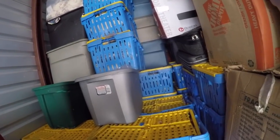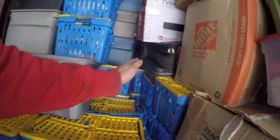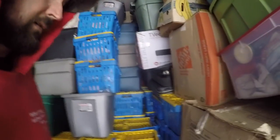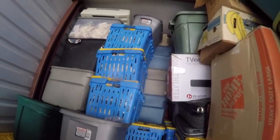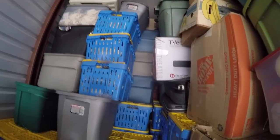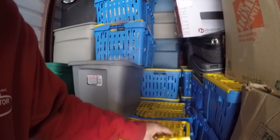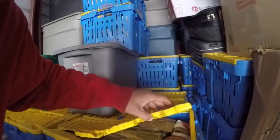Honestly I'm very impressed right now. This just keeps on giving — it goes all the way back, full of totes. I don't know if you guys can see that — it is pretty impressive. I would say there's got to be three, four hundred totes in here — definitely.